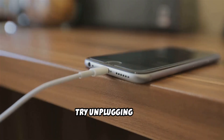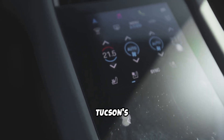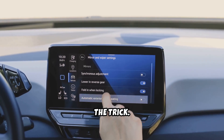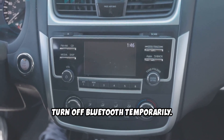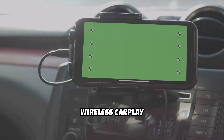If nothing shows up, try unplugging and replugging your phone, or restart both your iPhone and your Tucson's infotainment system. Sometimes a simple reset does the trick. Also, turn off Bluetooth temporarily — some Hyundai models need a wired connection before wireless CarPlay will work.